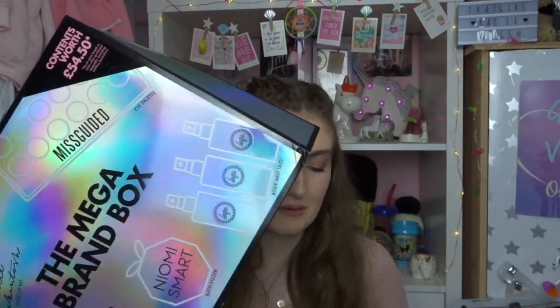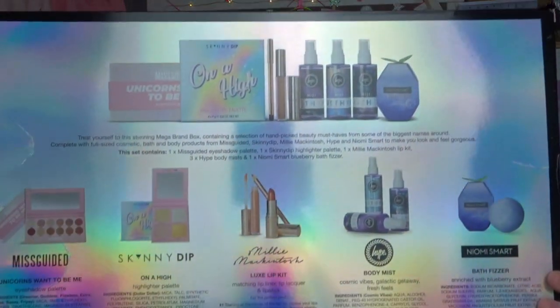The final thing I got is the mega brand box from Boots. I can't open it all here because I don't have the space, but inside it has the Missguided 'Unicorns Want to Be Me' eyeshadow palette, a Skinny Dip 'On a High' highlighter palette, the Millie Mackintosh Looks lip kit, three Hype body mists, and a Naomi Smart bath glitter. It's got £54.50 worth of products inside. I can't wait to try it all out - I've never had anything from any of those brands before in terms of makeup, and that Missguided unicorn palette with the holographic packaging is calling me.